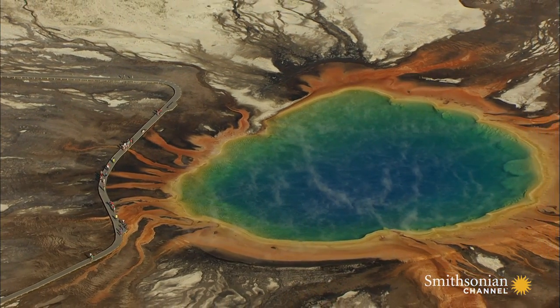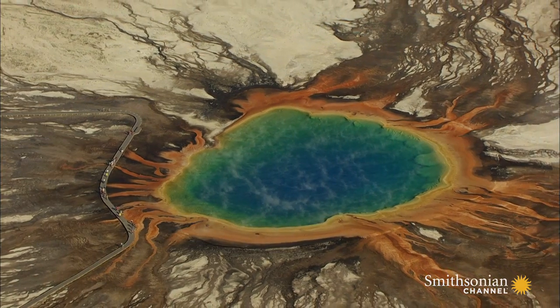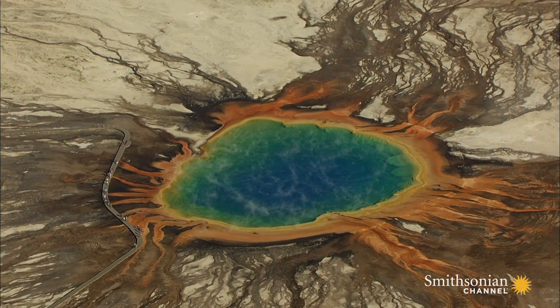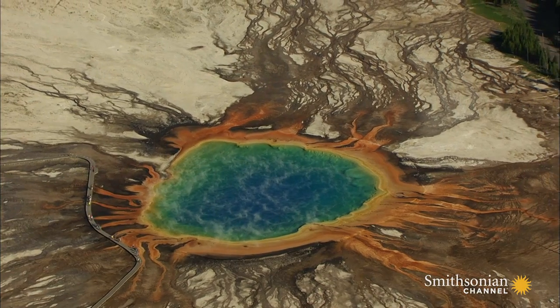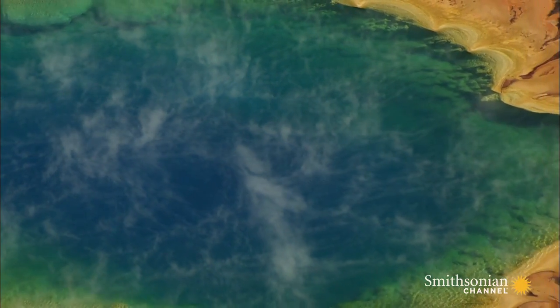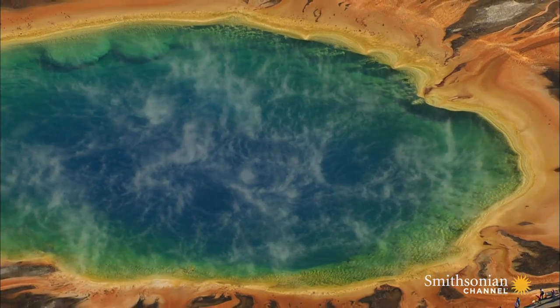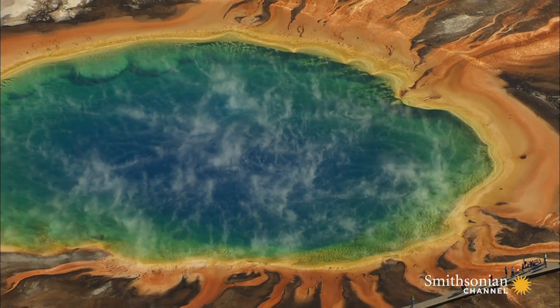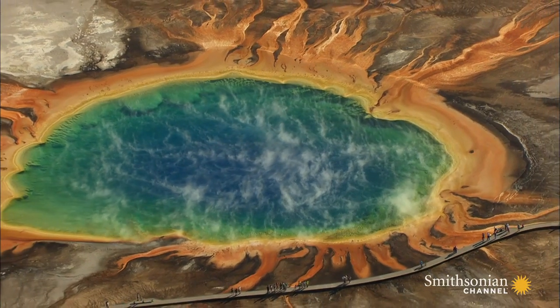There are literally billions of these tiny orange colored microbes here. So many, they create dramatic flame-like patterns that look like a work of art painted by Mother Nature herself. Getting a chance to experience this colorful, steaming cauldron is why many come to Yellowstone in the first place. But there's nothing like seeing it all from the air.